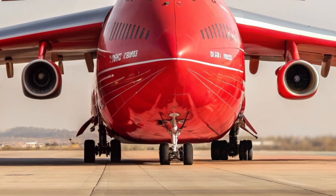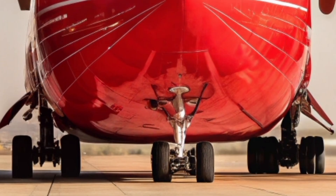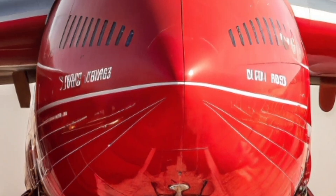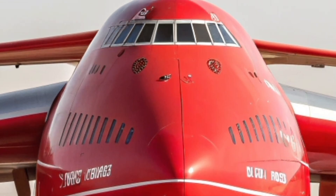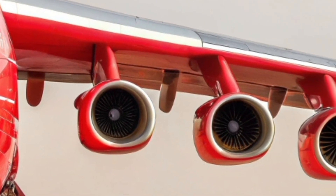The Antonov An-225 in its imagined 2026 form remains the ultimate symbol of extreme aviation engineering, representing the peak of what humanity has achieved in heavy airlift capability. Designed to move cargo that no other aircraft can handle,